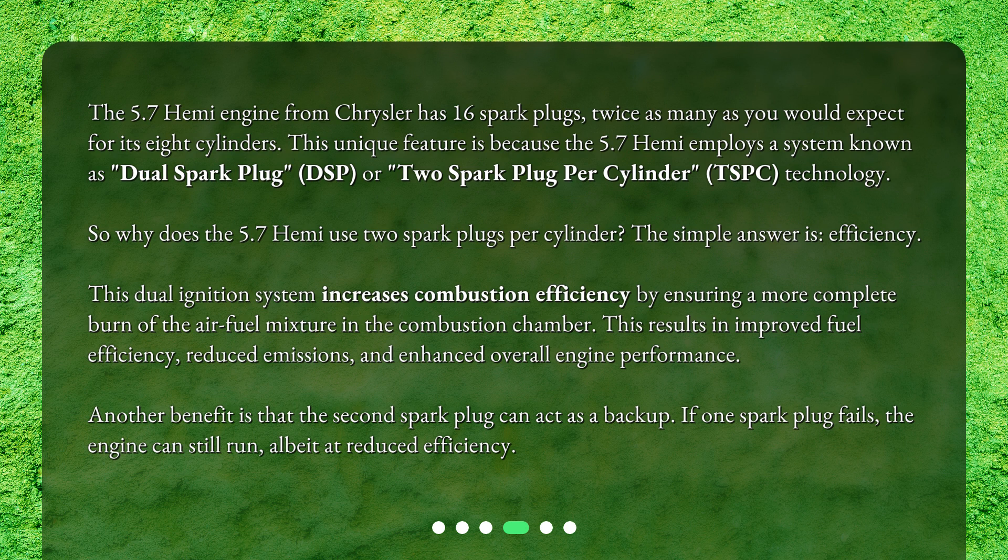Another benefit is that the second spark plug can act as a backup. If one spark plug fails, the engine can still run, albeit at reduced efficiency.